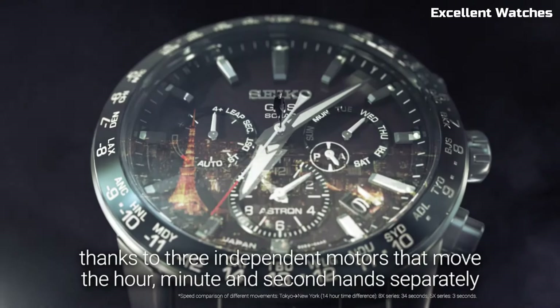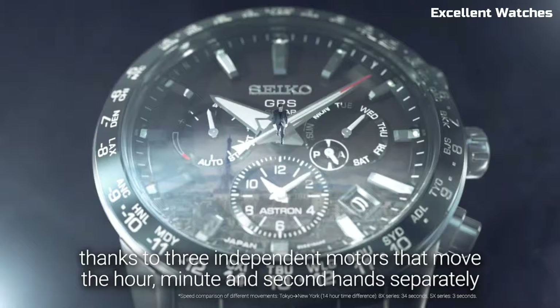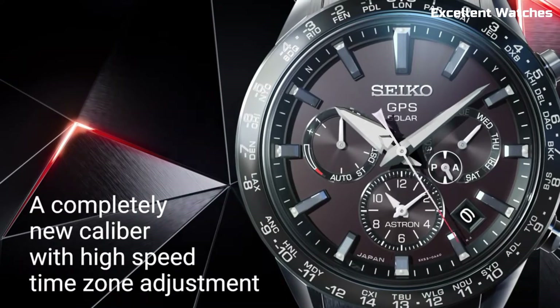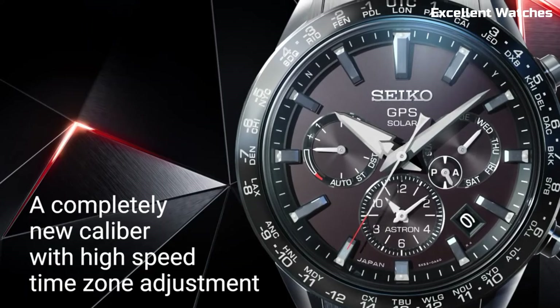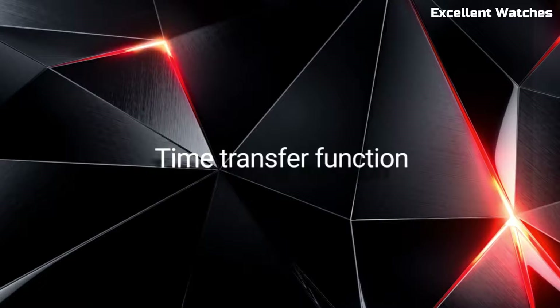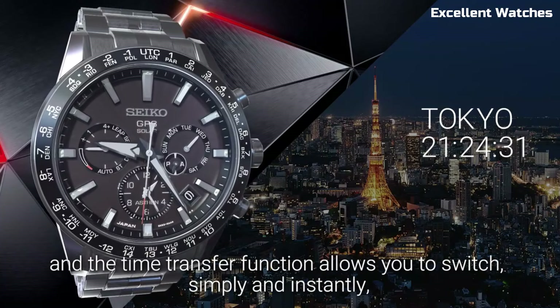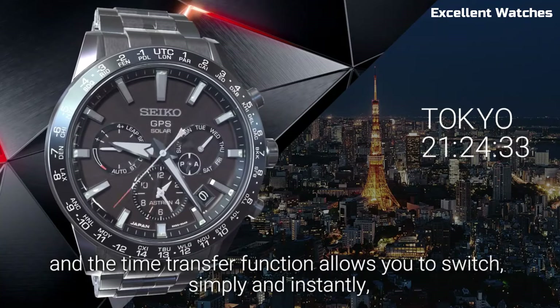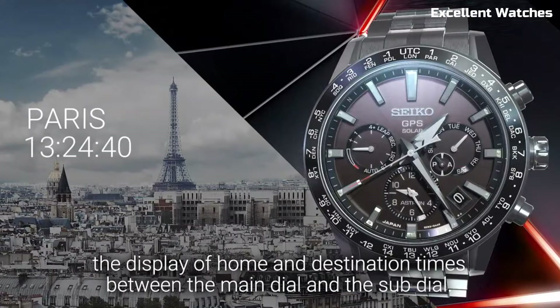Its 42.8mm titanium case is both robust and lightweight, adorned with sapphire crystal for durability. With a perpetual calendar, dual-time function, and a chronograph, it's a versatile companion for travelers and professionals. The Seiko Astron 5X exemplifies the perfect fusion of advanced technology and timeless design, making it a symbol of sophistication and precision.